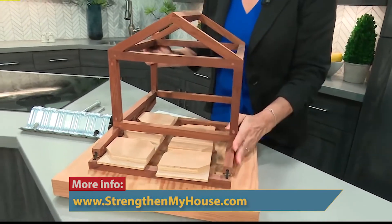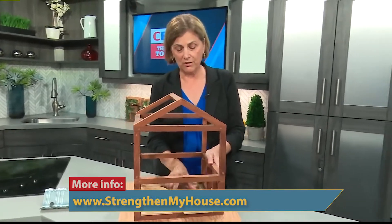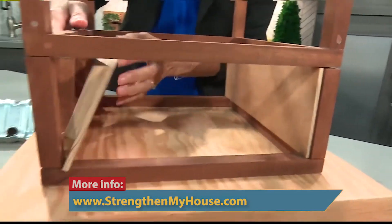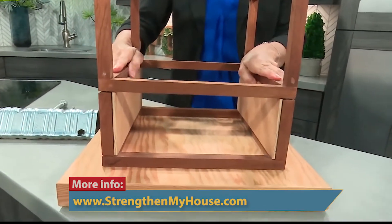And if it topples like this, it's the kind of damage where you and your family may be out for months to even years. So what we do with our earthquake brace and bolt retrofit is we go under the house and anchor the wood to the concrete foundation and put stiff plywood around the crawl space. That keeps the house on its foundation in an earthquake.